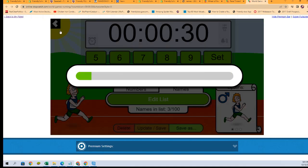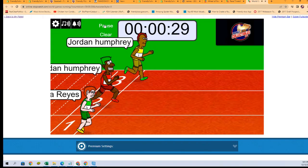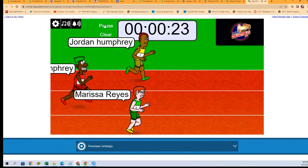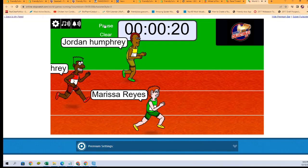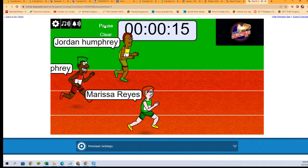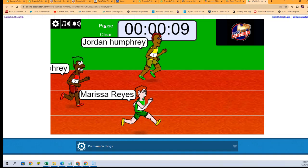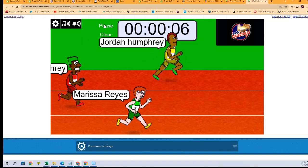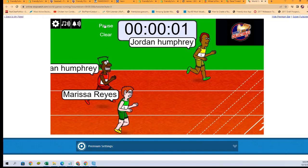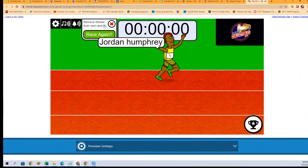One, two, three, four, five, six, and seven — and they are off! Who's it gonna be? Looks like Jordan H with the win! We will see you, Jordan, in the break. Congratulations, and thank you all.